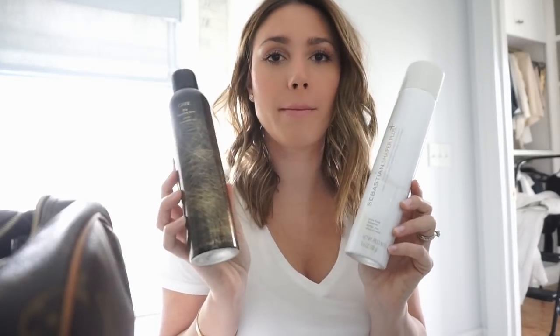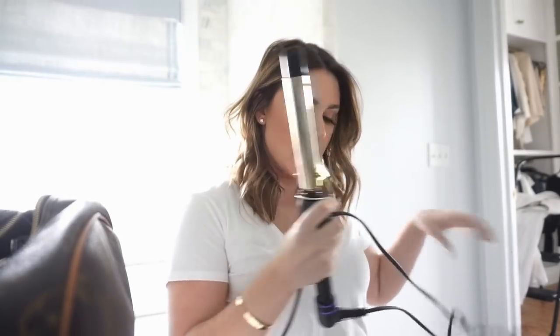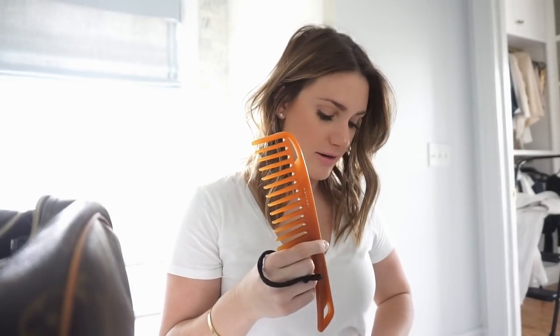For my hair I will bring the Chaper Plus, the Sebastian hairspray, and the Oribe dry texturizing spray — I'll put those in my suitcase. I'll use the blow dryer at the hotel, but I'll also bring my Hot Tools one-inch curling iron, which is what I use to curl my hair every single day. I'll also pack my hairbrush, a clip, and one ponytail holder — I'll probably be wearing my hair down for the most part.